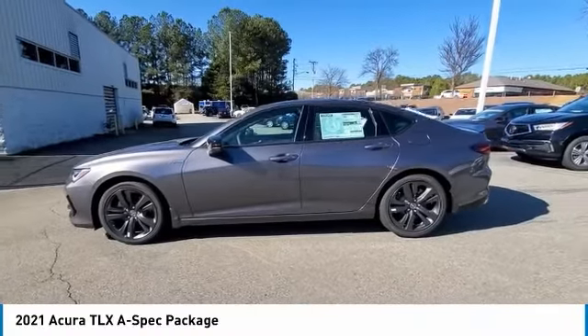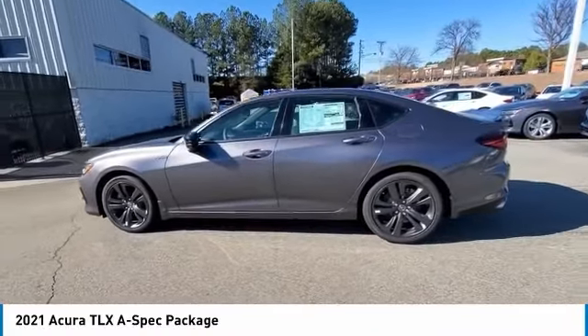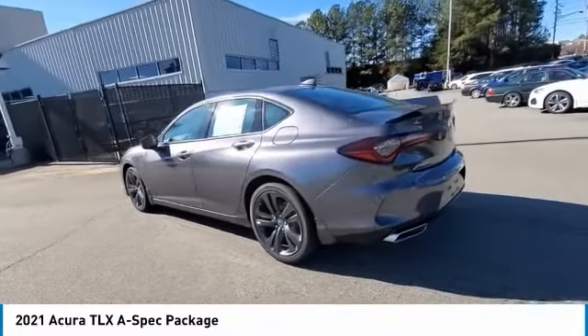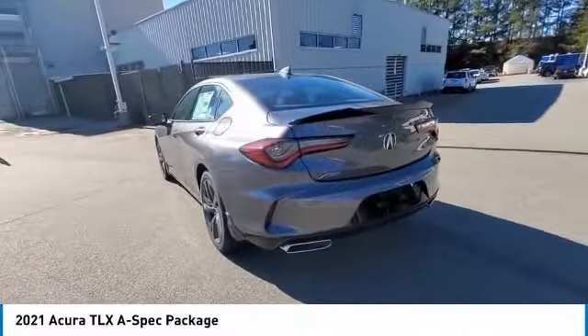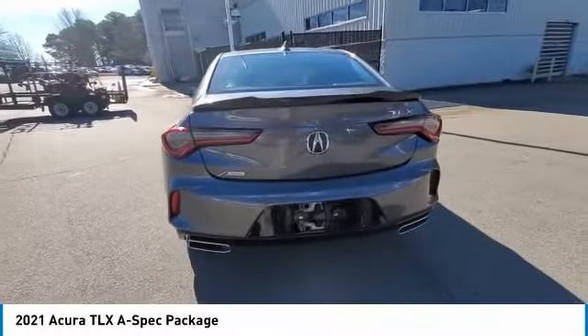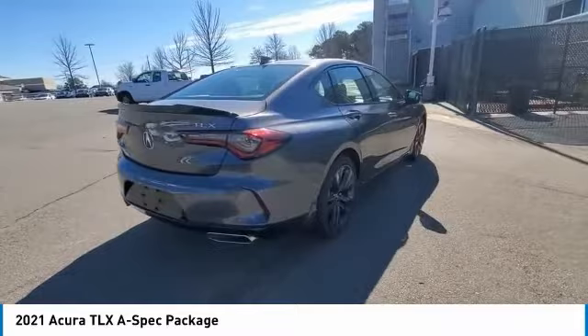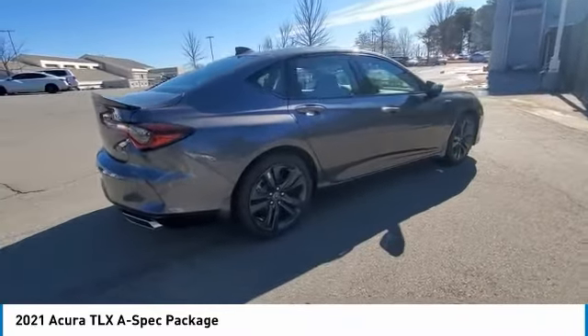Come test driving the 2021 Acura TLX. The Acura TLX impresses drivers with its nimble handling, great fuel economy, and long list of high-tech features. It comes with an extremely quiet interior, spacious front seats, and smooth ride quality.